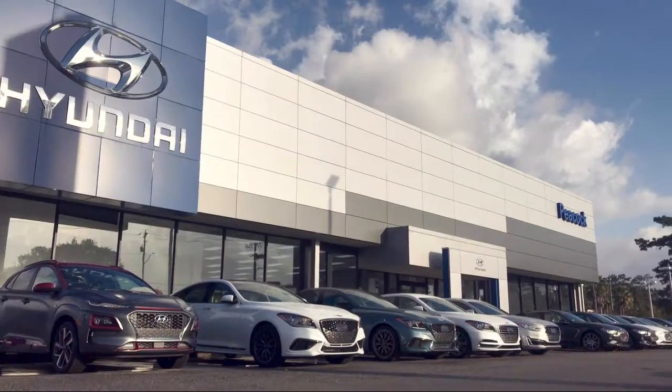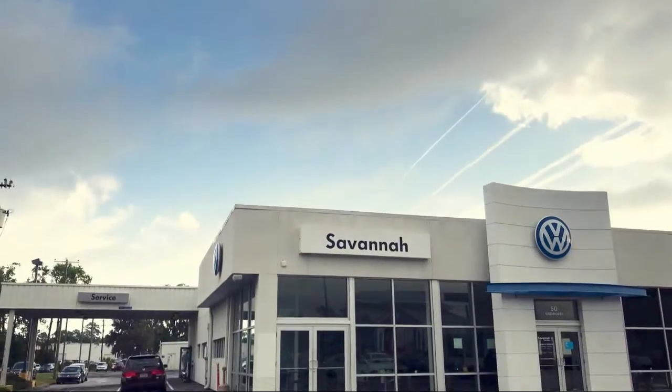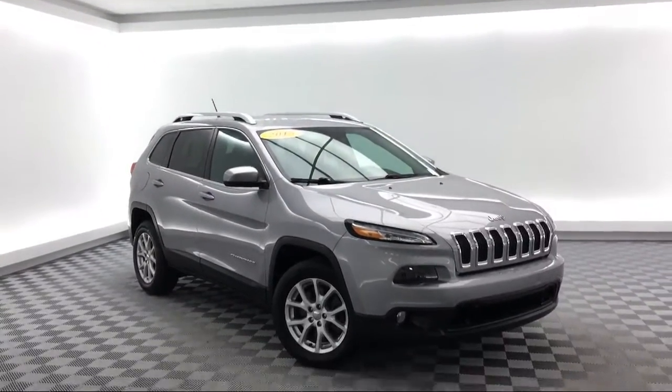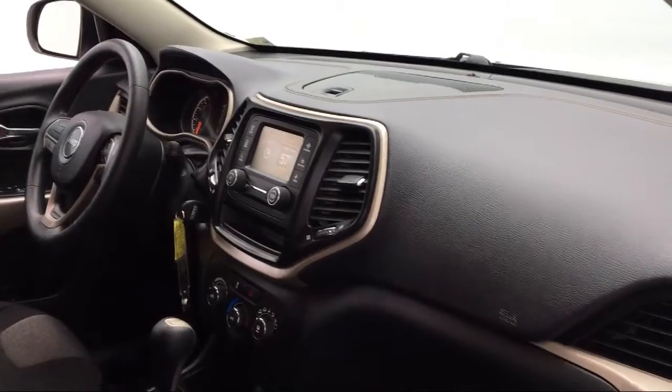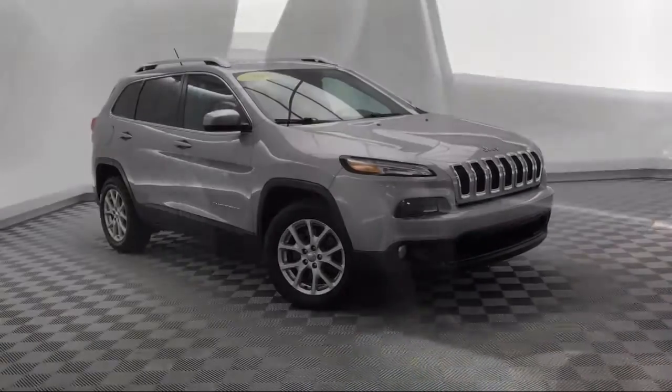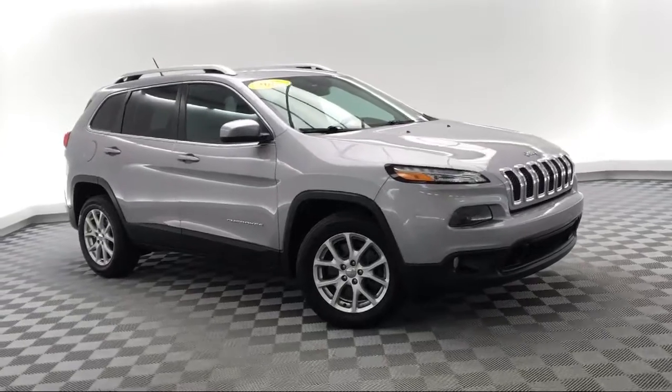Welcome to Savannah Volkswagen, and here's a look at another one of our great vehicles from our extensive inventory. This vehicle comes equipped with keyless entry, roof rack, tire pressure monitoring system, electronic stability control, and Bi-Xenon HID headlamps.